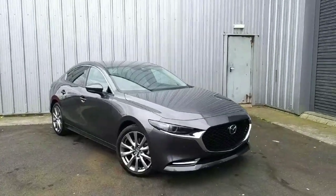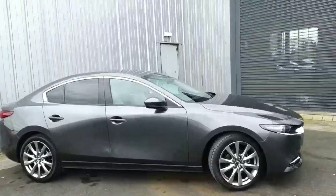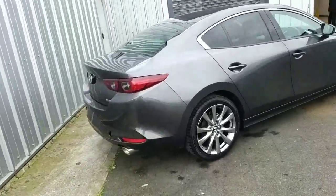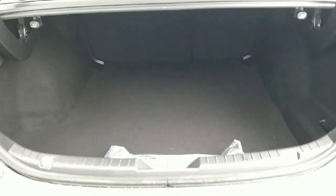This comes with front parking sensors, automatic lights, wipers, and smart city brake support. This is the GT Sport model, so it comes with alloy wheels, smart keyless entry, blind spot monitoring on the wing mirrors, rear tinted windows with a rear view camera and rear parking sensors, and a spacious boot.